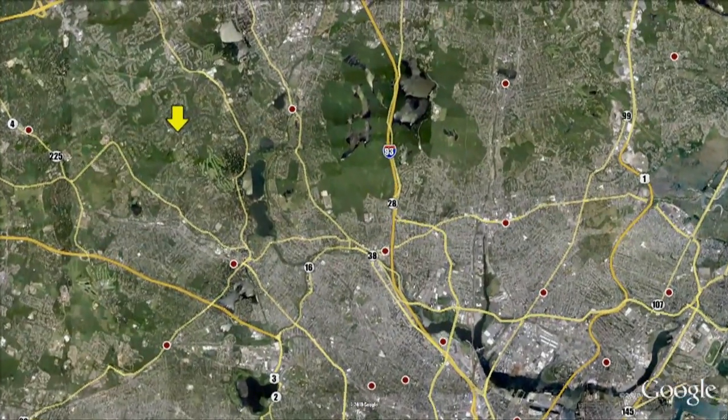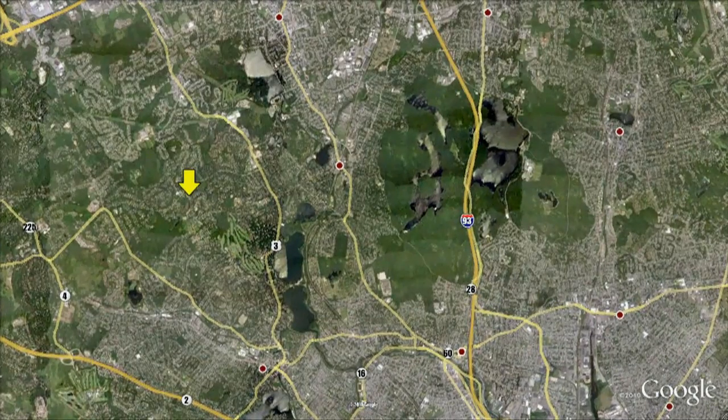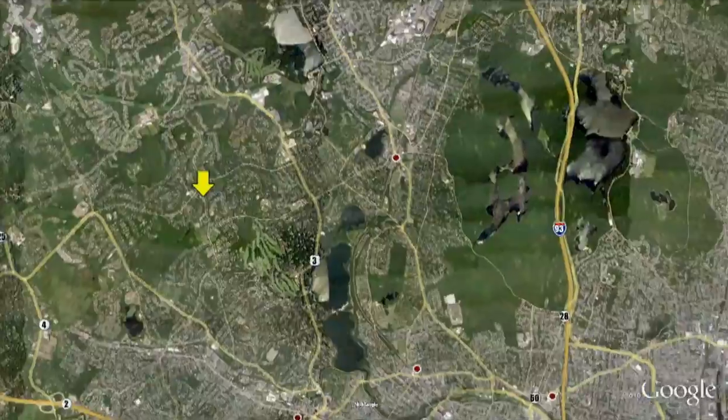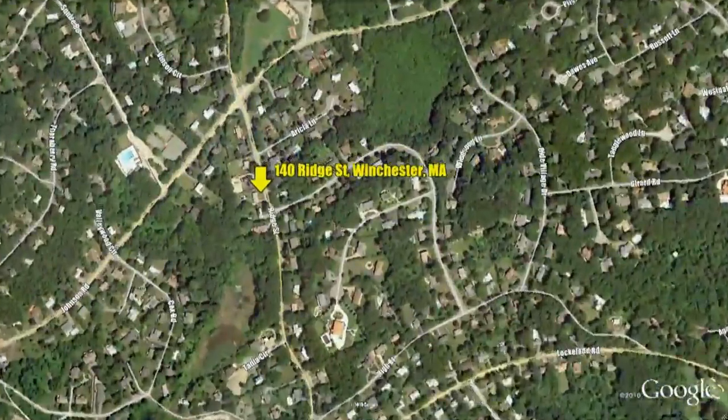Enjoy living in this home, just a short walk from the Vincent Owen School. Routes 95, 93, and Route 3 are easily accessed from this ranch as well, making this the ideal commuting location.